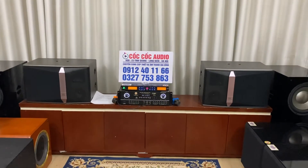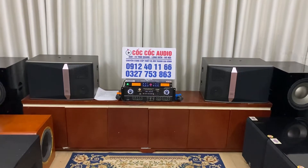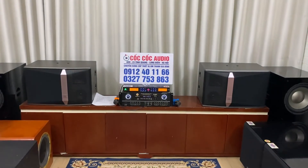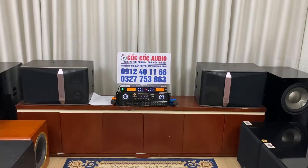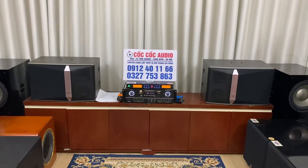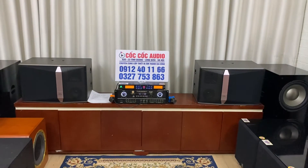Hiện tại giá thành đang rất rẻ — bên em đang có chương trình khuyến mại, giá chỉ còn 4 triệu 500 ngàn đồng. Các bác theo dõi kênh cốc cốc audio thì biết rồi, những dòng loa KN12 này bên em đã bán được gần 4 năm nay và gần như chưa bao giờ bán với giá 4 triệu rưỡi. Bước sang năm nay bên em có chương trình khuyến mại rất lớn, hiện tại cặp loa đang có giá khuyến mại là 4 triệu 500 ngàn đồng.